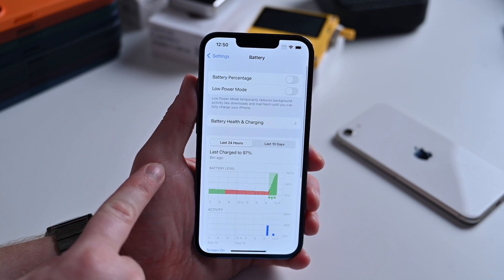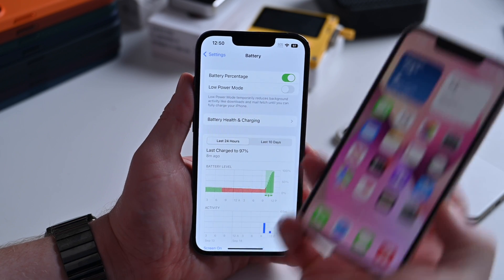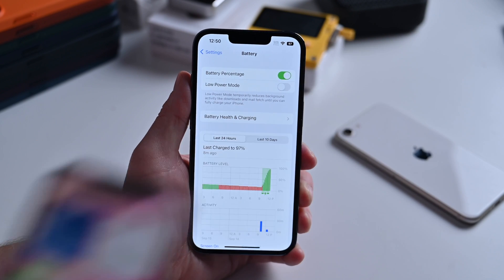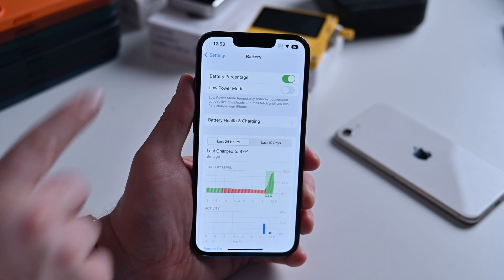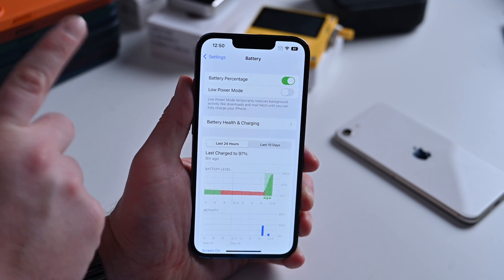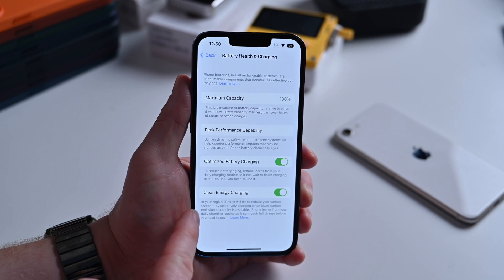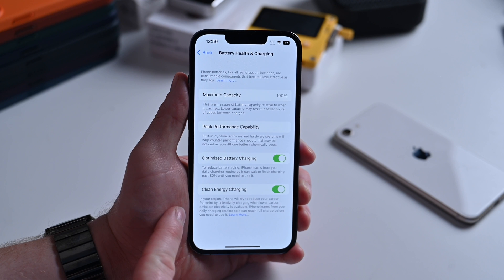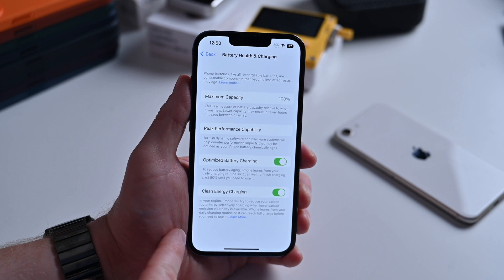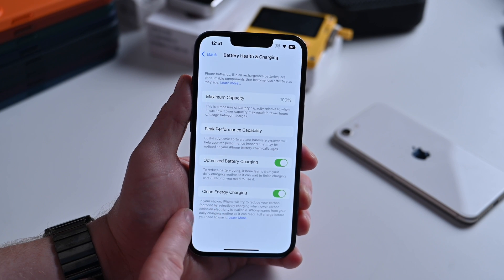Inside Settings, if we go into Battery, there are two changes. First, battery percentage: it was previously limited and wouldn't work on mini-sized iPhones, but with 16.1 it does. Now you can add the battery percentage on the iPhone 12 mini and iPhone 13 mini, and it also works on the iPhone 11 and iPhone XR. The other change — going to Battery Health and Charging — is a new option for Clean Energy Charging. This will reduce your charging at different times of the day when there's reduced emphasis on the grid, helping improve your carbon footprint.